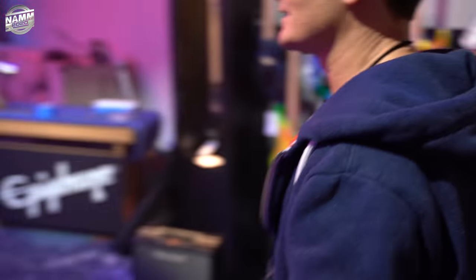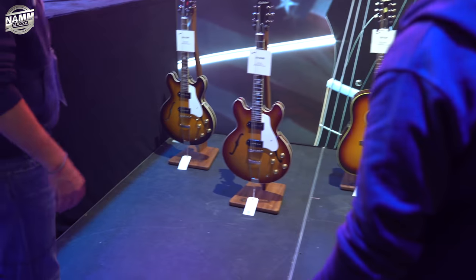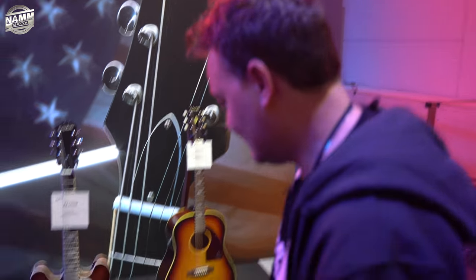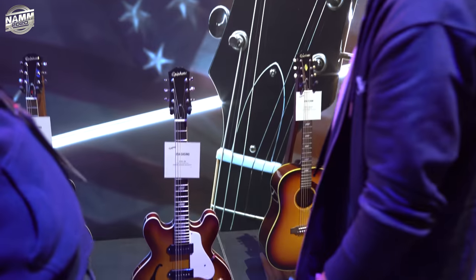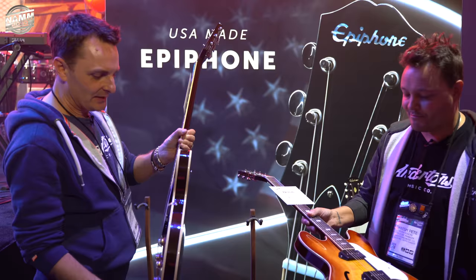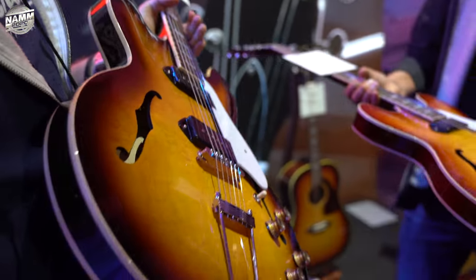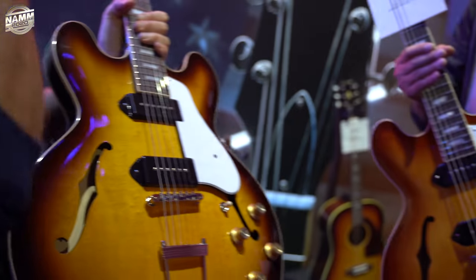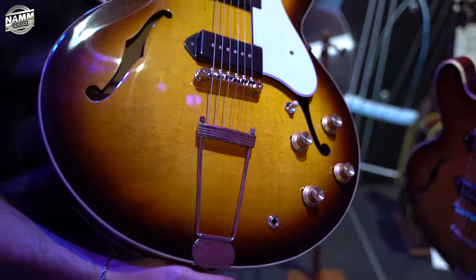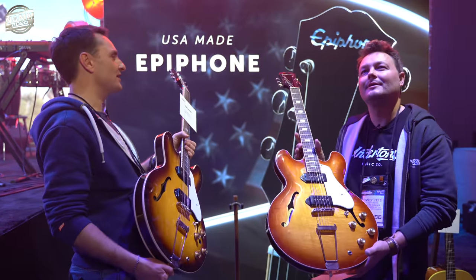More Epiphone — we're nearly done guys. This is the USA made — I cannot express my excitement about these. The Casino is another Epiphone original guitar. People don't realize that Epiphone as a brand is like 20 years older than Gibson — maybe even 30 years older. 1873, I believe. And of course one of the most famous electric guitars Epiphone ever made was the Casino, probably made most famous by John Lennon.